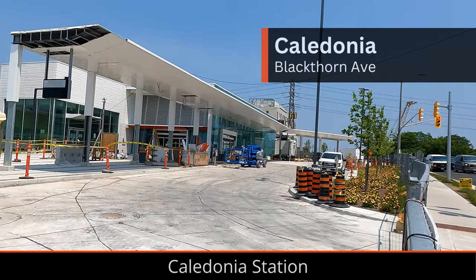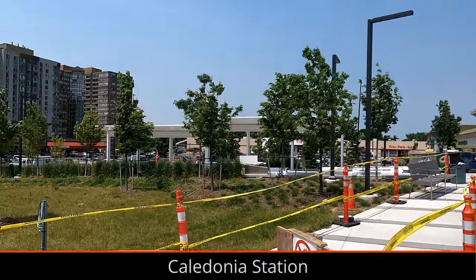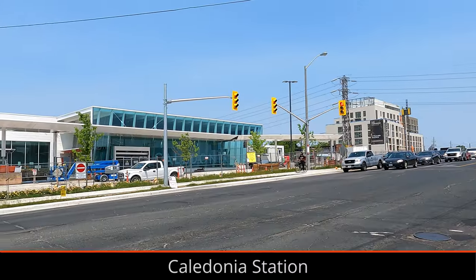Caledonia Station is close to wrapping up major work, but still has a little bit to go. More arrival screens at the bus terminal have been installed, and route signs above the platforms have been installed as well.